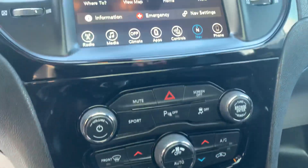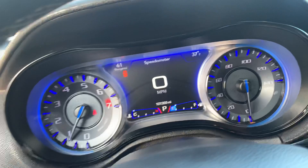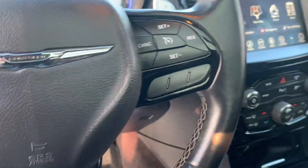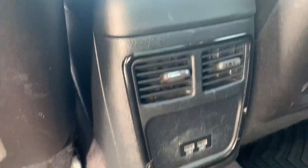The seats are going to be heated. It has navigation as well. Two USB ports here for the back as well.